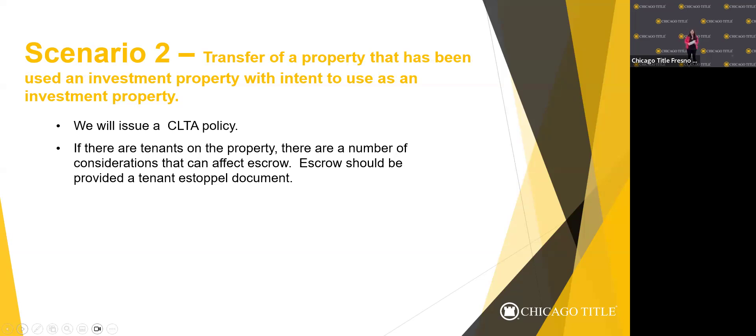In the event that you have tenants in the property, it's always best practice to let escrow know if the property is going to be transferred with tenants in place. If the tenants are staying, we do like to have tenant estoppels or a copy of the lease agreement so we can confirm the rent and security deposit amounts. We have the ability to transfer deposits and prorate rent through escrow — it's our preference to handle it so there's proper accounting through the transaction. If the buyer is obtaining a loan, give these numbers to the lender up front as well.